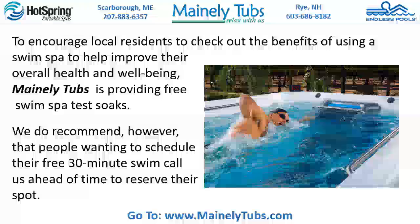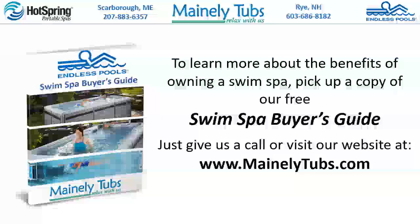To encourage local residents to check out the benefits of using a swim spa to help improve their overall health and well-being, Mainly Tubs is providing free swim spa test soaks. We do recommend that people wanting to schedule their free 30-minute swim call us ahead of time to reserve their spot. To learn more about the benefits of owning a swim spa, pick up a copy of our free swim spa buyer's guide — just give us a call or visit our website at www.mainlytubs.com.